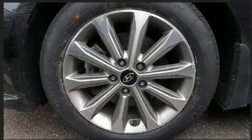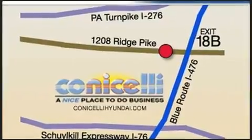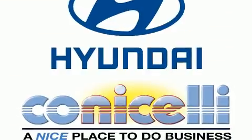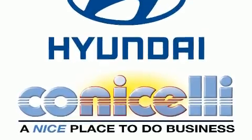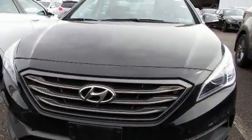All of the premium features expected of a Hyundai are offered, including one-touch window functionality, a tachometer, variably intermittent wipers, turn signal indicator mirrors, remote keyless entry, and a split-folding rear seat.